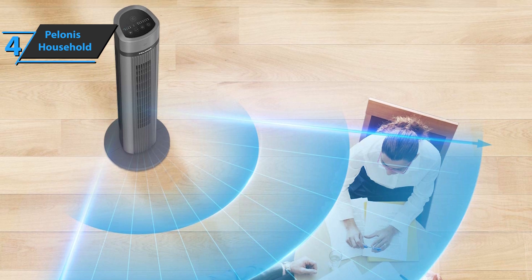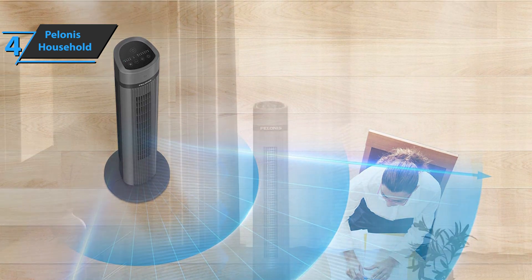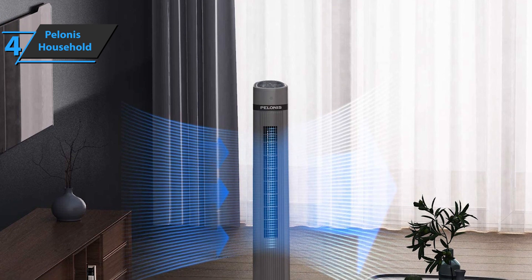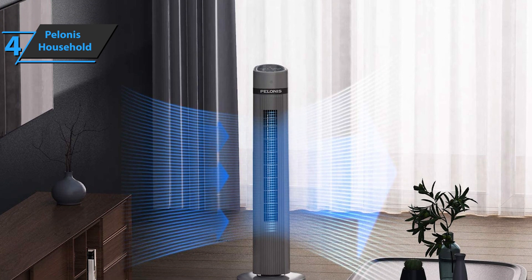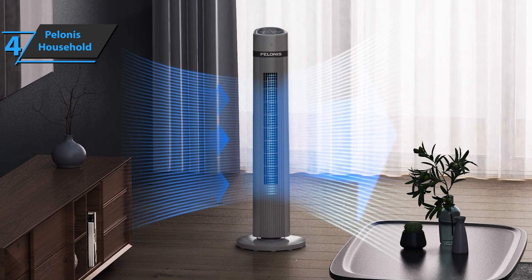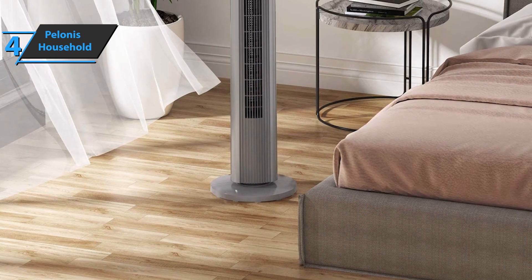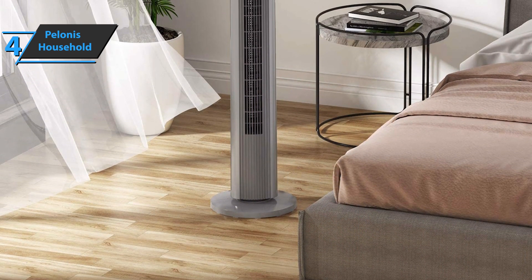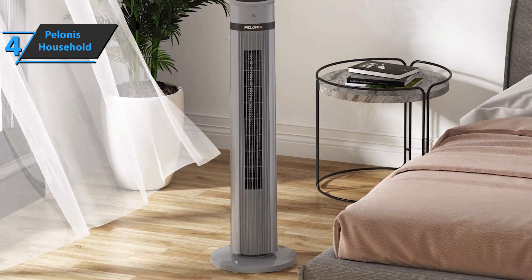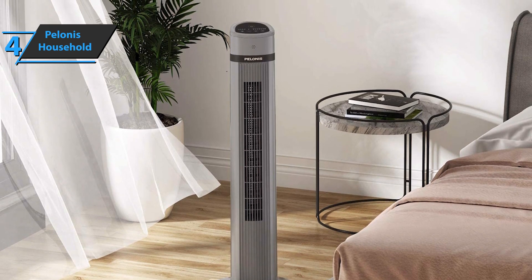Whether your bedroom is a smaller room or not, this tower fan is an ideal option for you, because its space-saving design allows it to fit into any area. Apart from the bedroom, you can also use it for the living room, kitchen, home office, and more. The device comes with a rear handle that gives it greater portability. Additionally, to prevent damage from over-voltages, the device has a fused safety plug. The Polonis Household Tower Fan comes in the size of 11.8 x 11.8 x 39.88 inches, while the weight is 10.53 pounds.